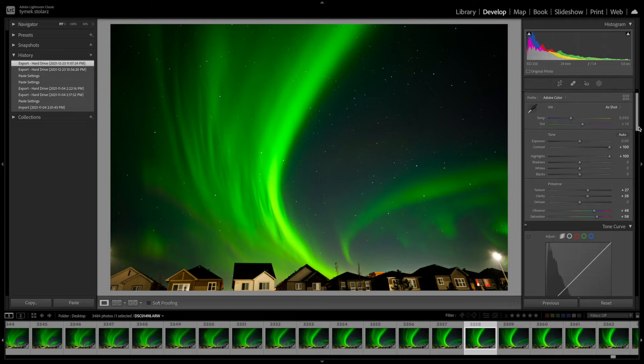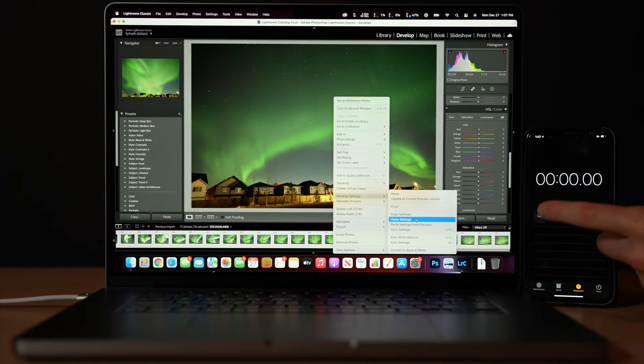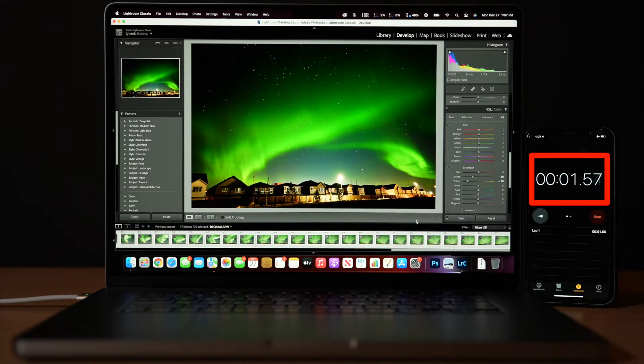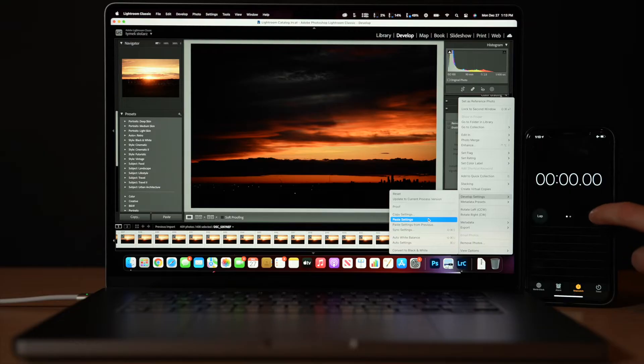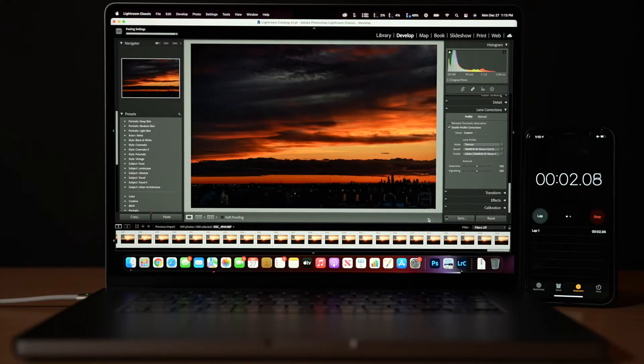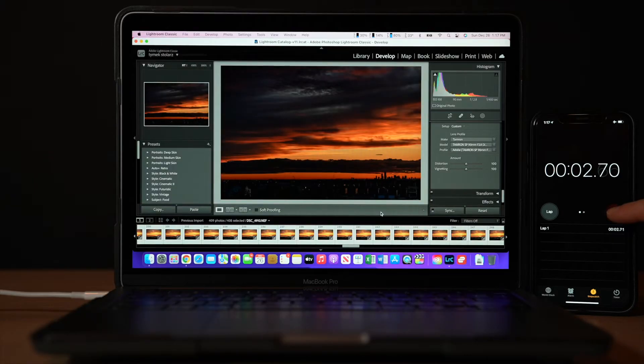The next round of tests is in Lightroom, the first being a copy and paste test to see how long it takes to paste effects. Using the Sony A7S III and pasting effects to 77 photos, it took the M1 Max 1.57 seconds and the M1 1.74 seconds — basically the same. With the Nikon D780 and 409 photos, the M1 Max took 2.35 seconds and the M1 2.7 seconds to paste effects.